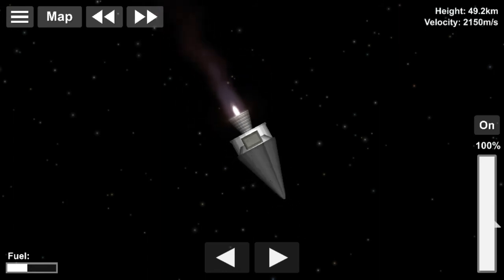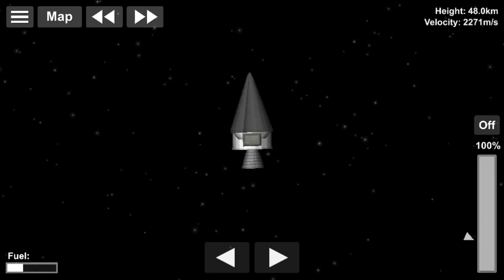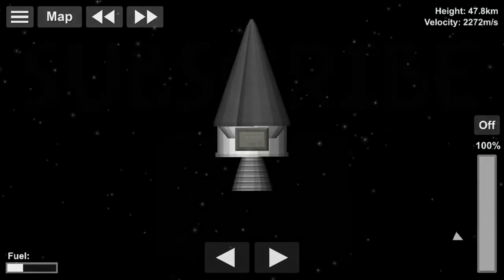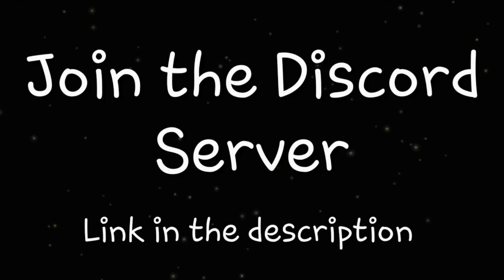WRESAT circled the Earth on a nearly polar course until it re-entered the atmosphere after 642 revolutions on 10th January 1968 over the Atlantic Ocean. The battery-operated satellite sent its last data during its first 73 orbits of the Earth.